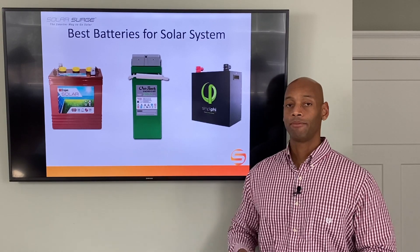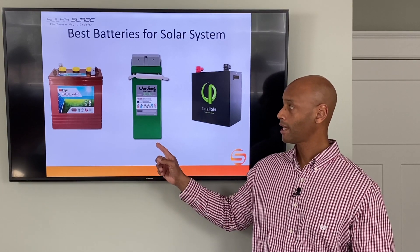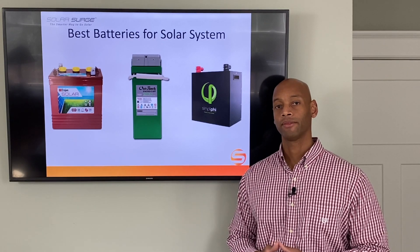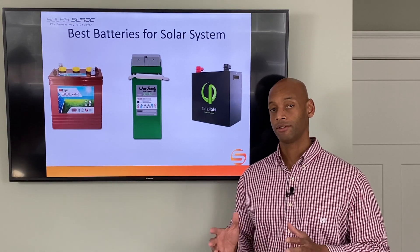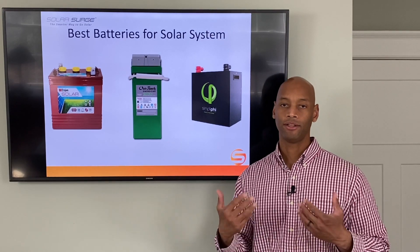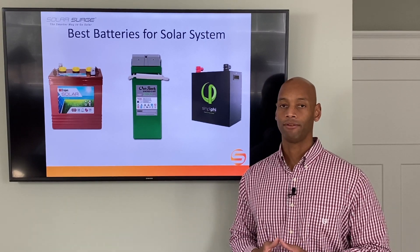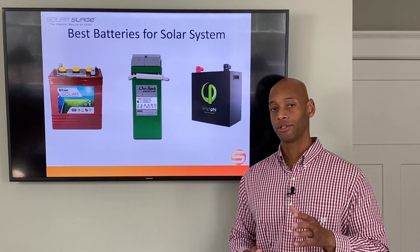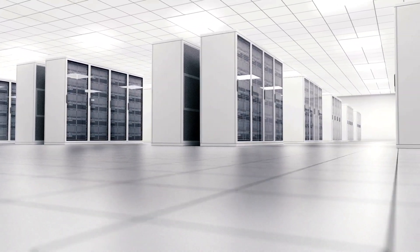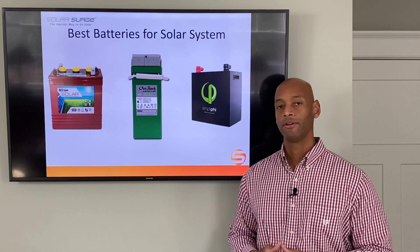Another nice thing about the AGM battery is it offers higher efficiency — up to 90% versus only 80% with the flooded battery. It is also safe for indoor use; when configured properly, the AGM battery doesn't have the issue of venting hydrogen gas. In fact, most computer and telecom data centers use AGM batteries just like this to back up their computer systems, so it's very safe for indoor use.